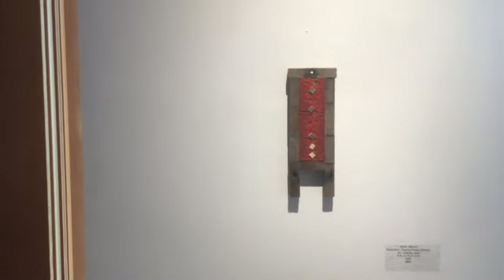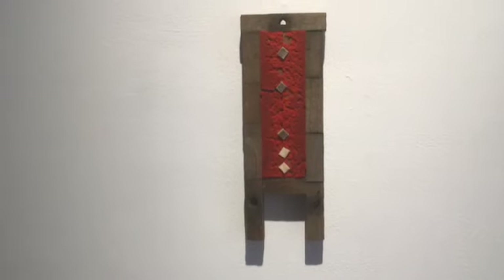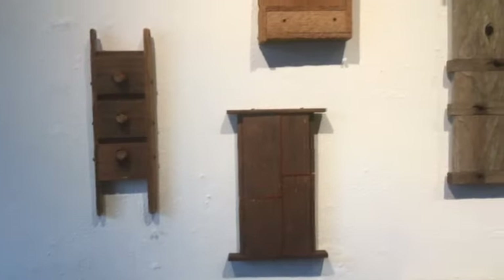Let's start with the first group here. These are done in kind of series or groupings. This is called Restoration and it's from a series called Stopping Places. This is felt, reclaimed wood, old hardware. This is a continuation of that series, Stopping Places.